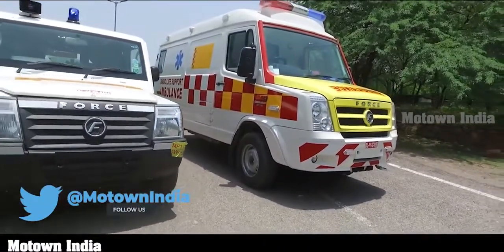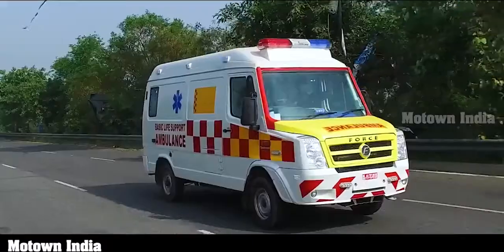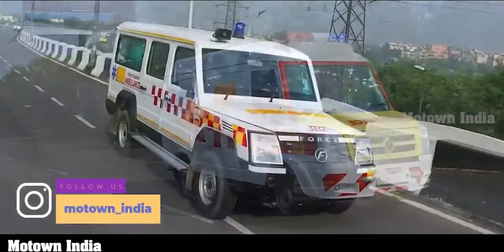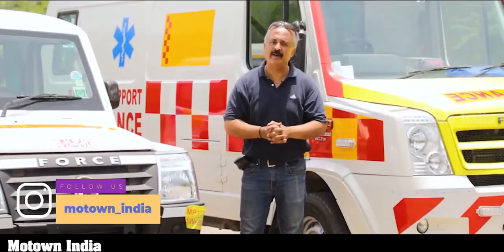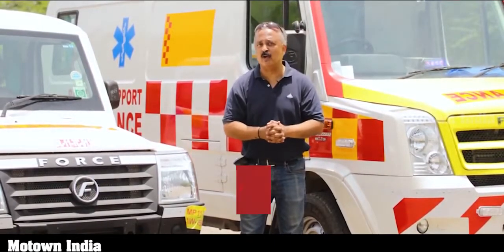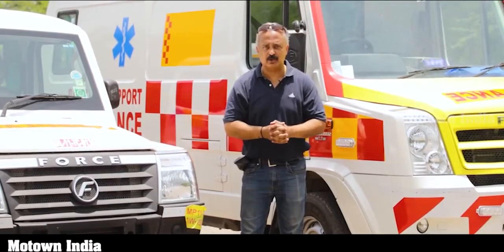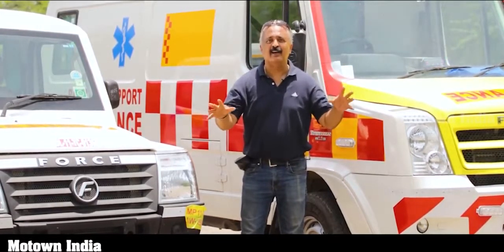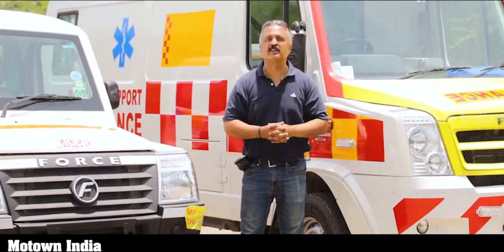We're going to get closer to these ambulances and find out what their features are and what they offer. In our last video, we explained the different ambulances and the categories they fall in — we'll reiterate that again. This is the Motown India Show and my name is Roy P. Tharyan. If you like this video, give us a thumbs up. If you're not subscribed to the Motown India channel, do so now. These are bad times, so do wear your mask when you're outside and maintain social distance — stay safe.